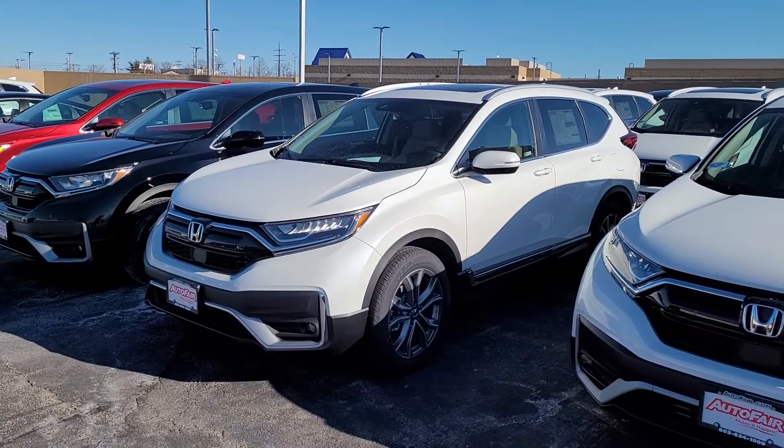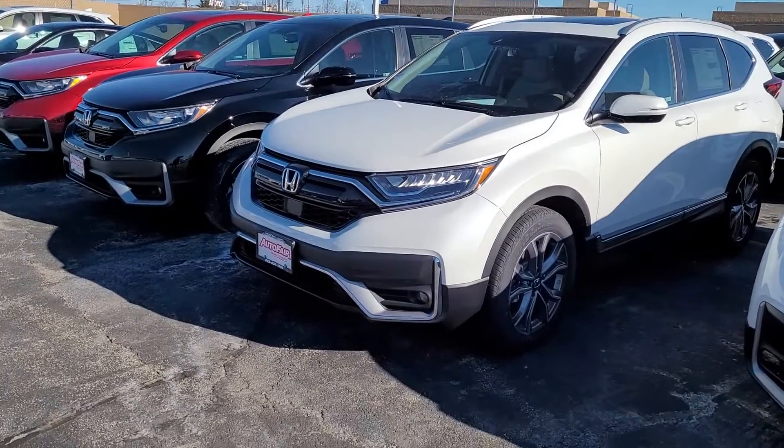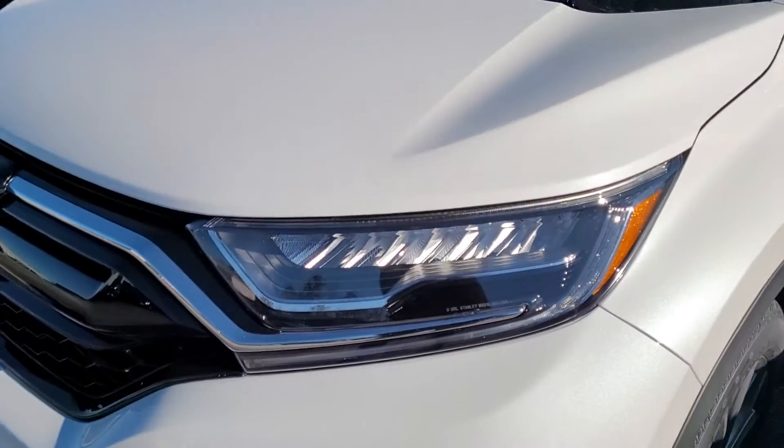Good morning, Roberto. This is Jeff Radlinger with AutoFair Honda and I'm standing here with the 2021 CR-V Touring. It's the top of the line, and there's a lot of features to go over.